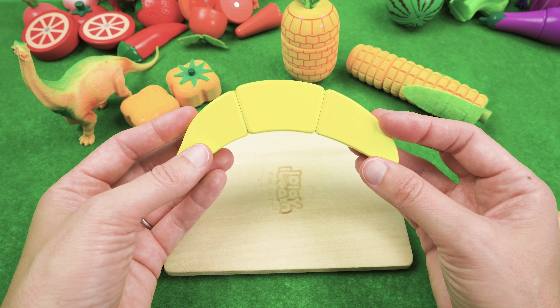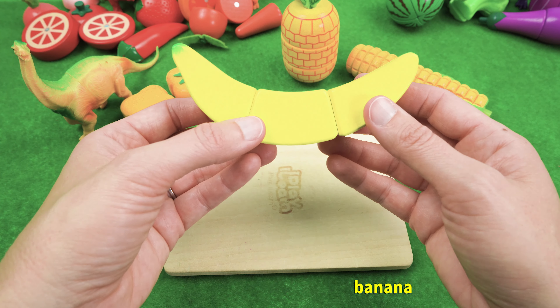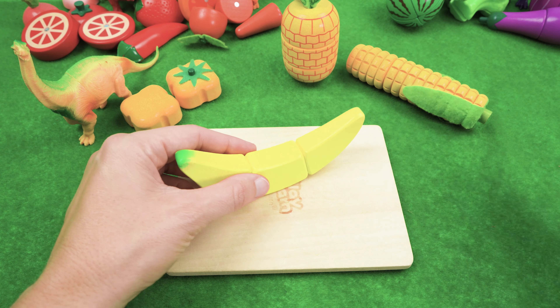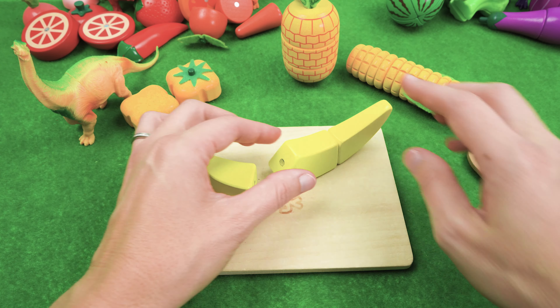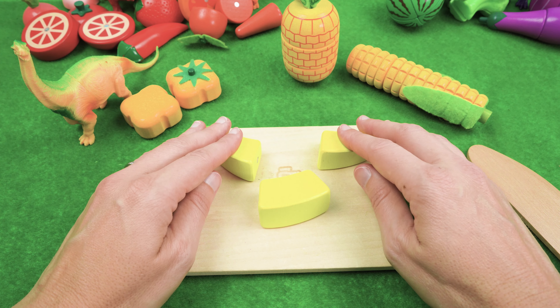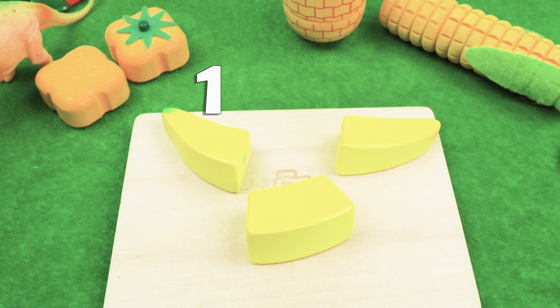And we have a banana. I love bananas — bananas are so delicious! We have three slices of banana — one, two, three.